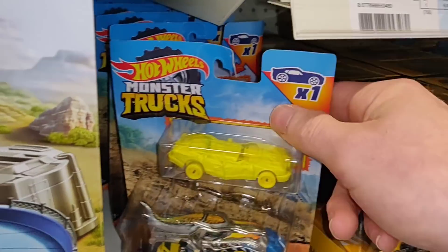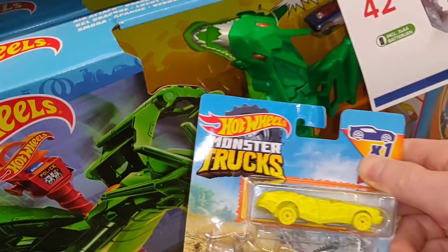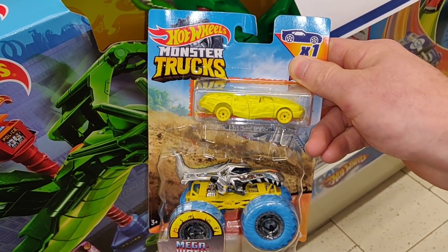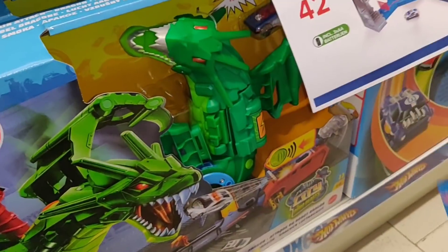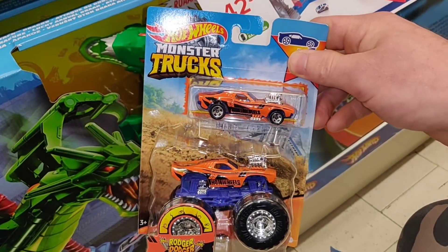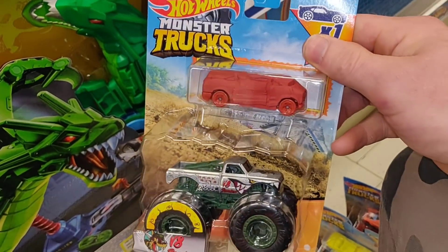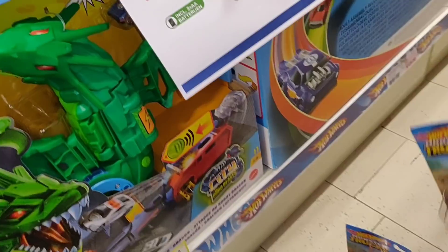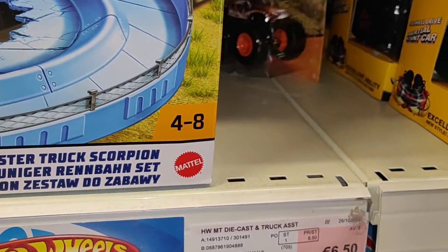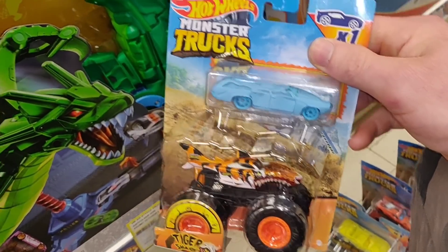These ones are super cool — same price as the others but they come with a crashed car. How cool is that — a very good price! Roger Dodger is coming with me. This one is also cool. I like the realistic-looking monster trucks.